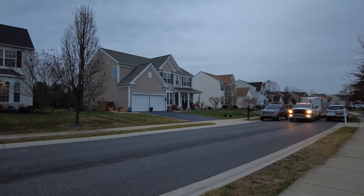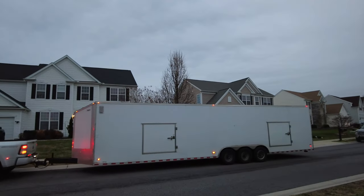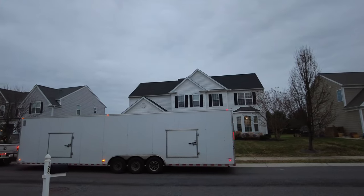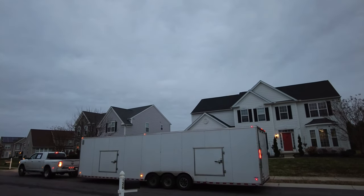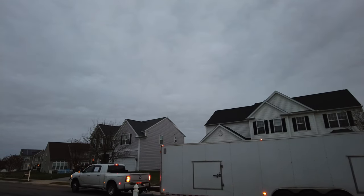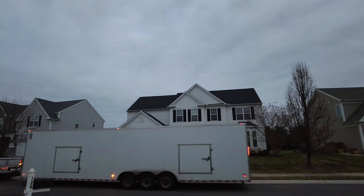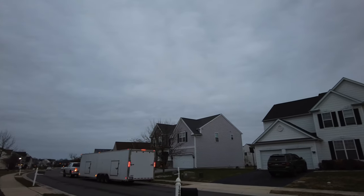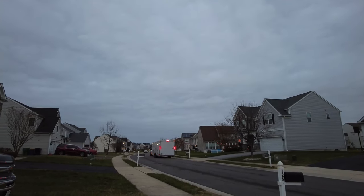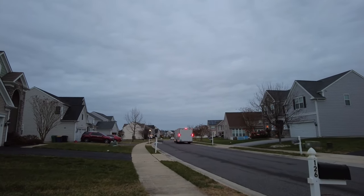He's pulling down the road now, so let's see this bad boy coming in. It's a double car hauler — this guy had a couple of transports to do. He's going to try to find a good spot to back off. I'm going to have to reposition my camera. There we go — this will give the guy plenty of room to back off the trailer.